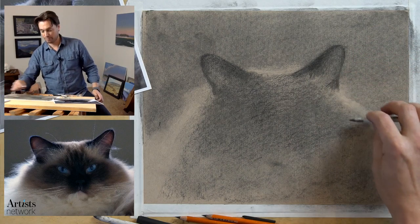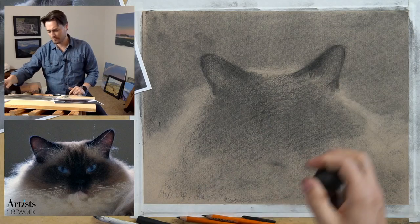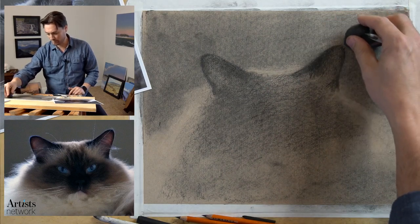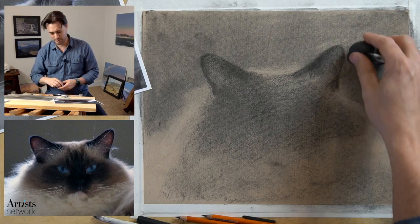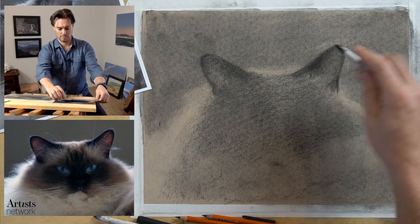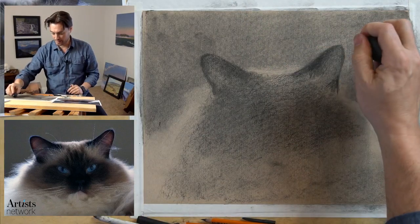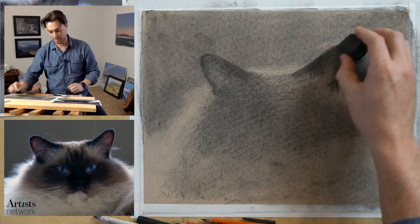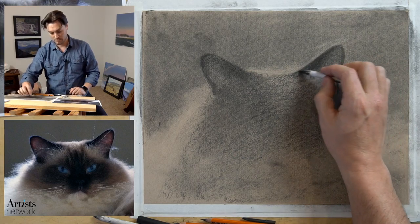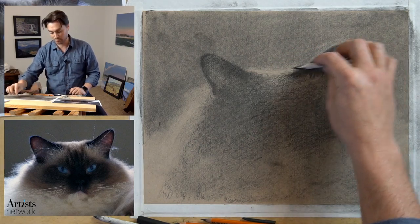Refining those shapes - I don't like that this ear is still too rounded, it feels less specific. I'm going to find that specific angle a little bit better. There we go. I need to cut this down a little bit and bring this darkened area up here to get that angle in - that's what I'm looking for.